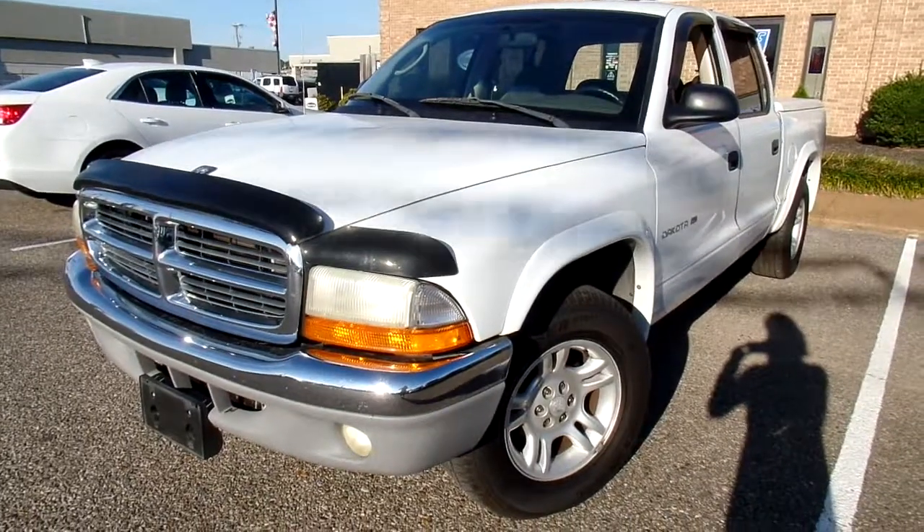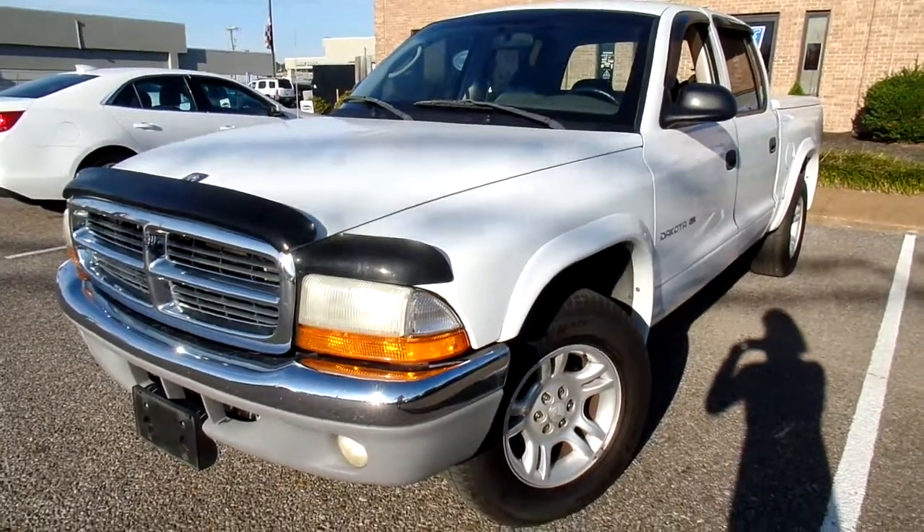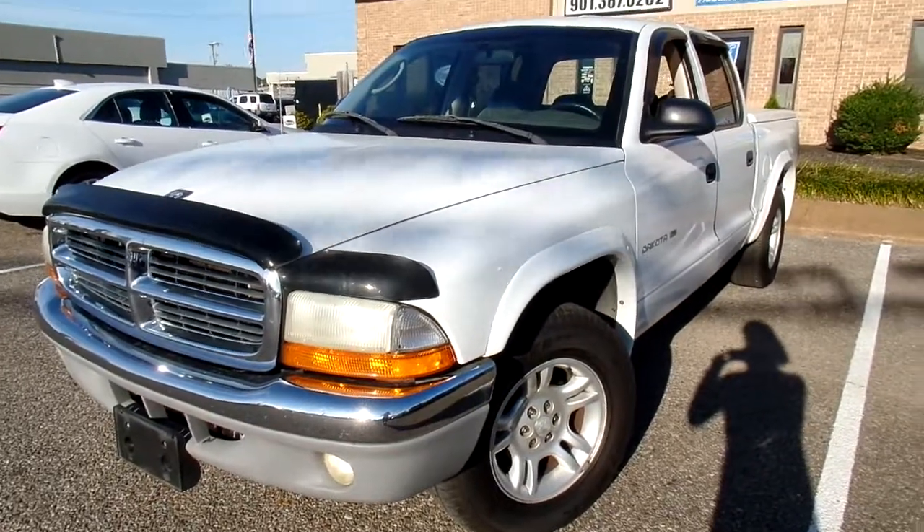Hello everyone, thanks for watching. This is Jillian with Flywheel Motors, and today I want to quickly introduce you to this 2002 Dodge Dakota.